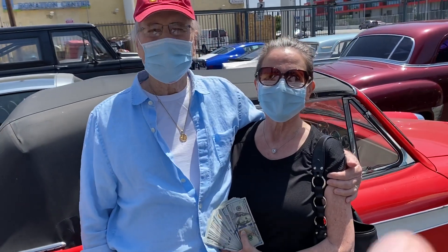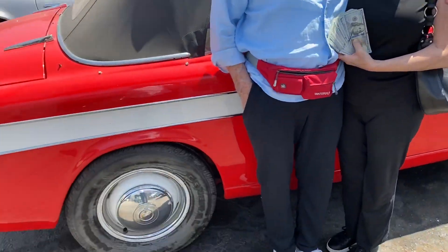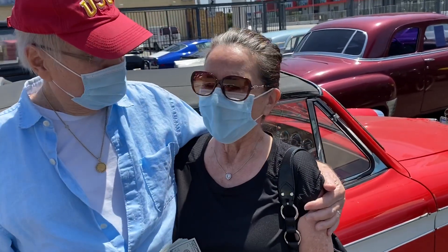We have John here and Kathleen, and they're selling this incredible car today. Kathleen, please tell us — what do we have here? What are we looking at?